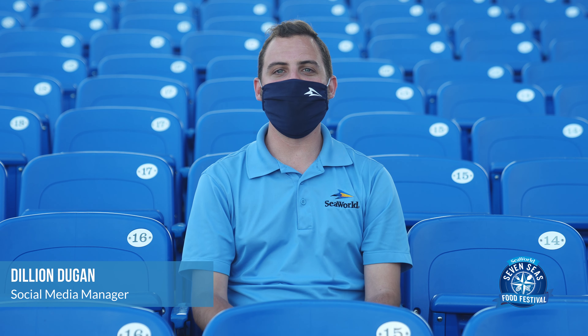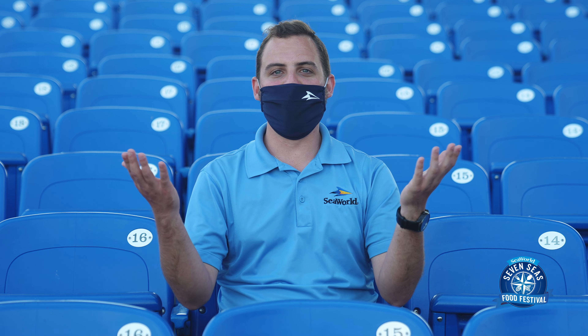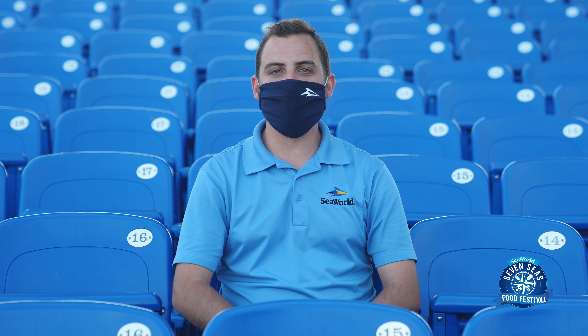Hello everyone, my name is Dylan and we are here at the Seven Seas Food Festival at SeaWorld Orlando. You are joining me from our wonderful Bayside Stadium where we host our free concerts every Saturday and Sunday. In a moment we're going to be joined by Matt, our entertainment manager, who's going to be discussing some of the ways that you can make the most out of your experience when visiting our Seven Seas Food Festival.